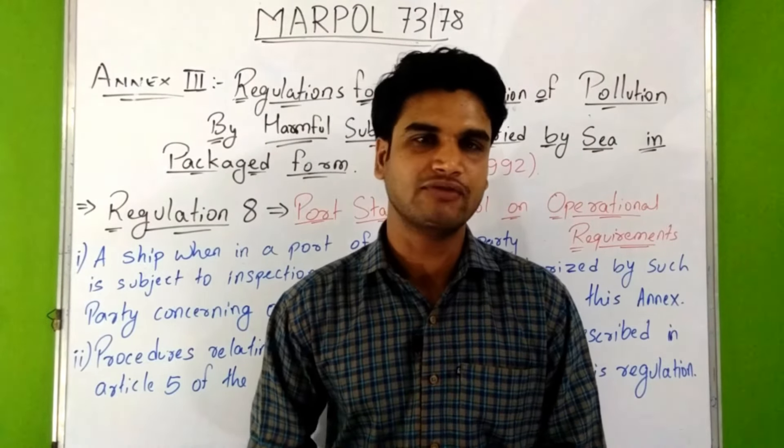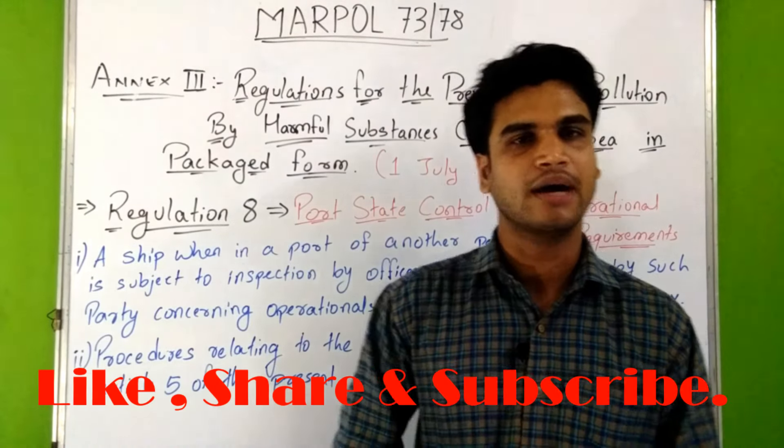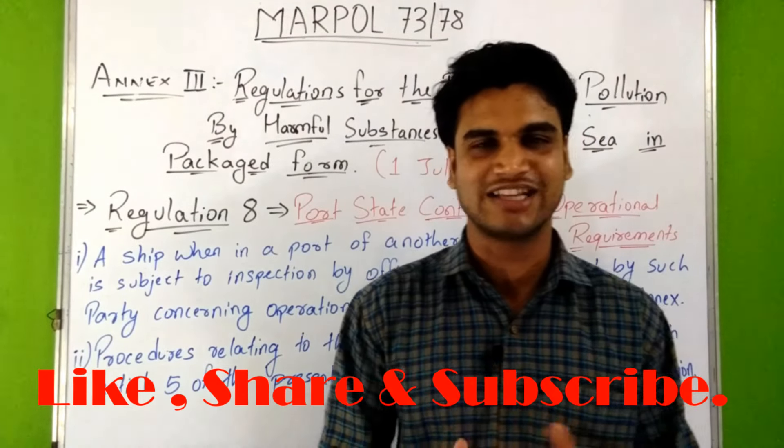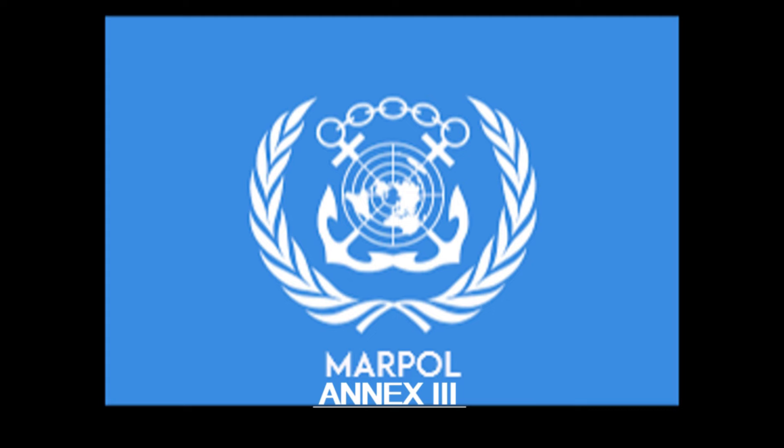I will provide you the PDF of this Annex III — you can download it from the link given in the description box. I hope you will like the video. Please click the like button, share the video, and subscribe to the channel. Thank you so much.